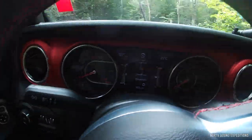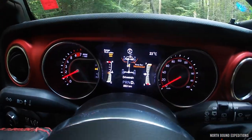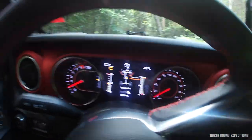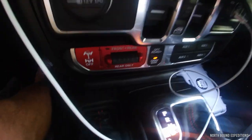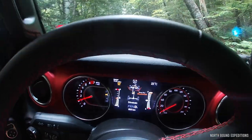I'm just playing around here with the buttons — first time in 4-high, sway bar is disconnected. I love it, I love how easy this is. Awesome.